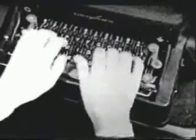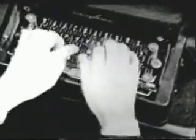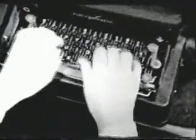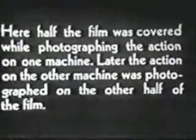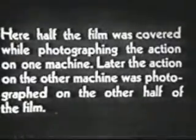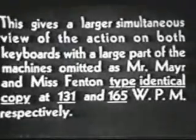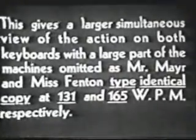Since that time typewriters have become so refined mechanically that they almost operate themselves, but the keyboard designed in 1872 remains basically the same. Today you and I and about 50 million other people in the English-speaking world still use QWERTY. Touch typing, in use almost from the very start, still has beginners thumping away, mumbling to themselves: A, S, D, F, space — semicolon, L, K, J, space.